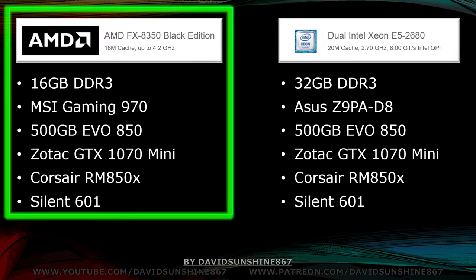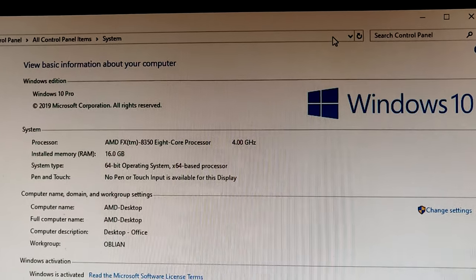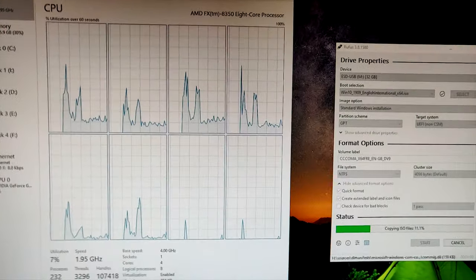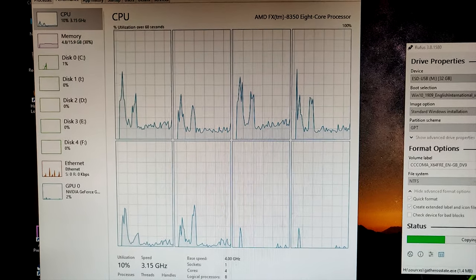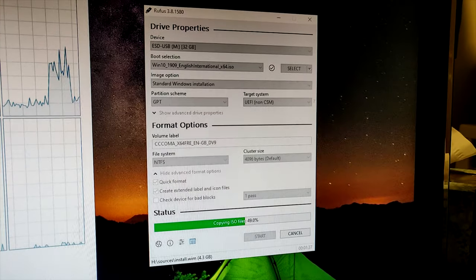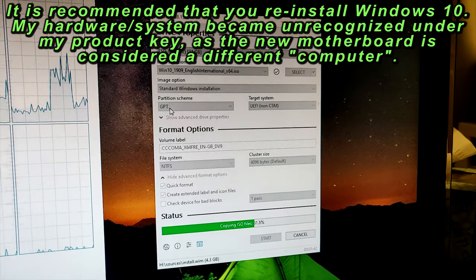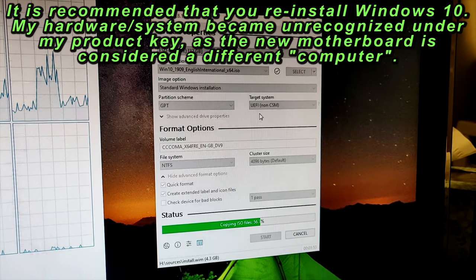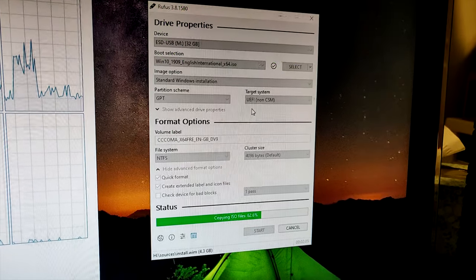Now we'll take a look at the upgrade I made from the FX-8350 to the E5-2680 and see the difference in performance. Here's the old system — the AMD with 16 gigabytes, eight cores. I'm going to upgrade to dual eight-core CPUs so we should be getting 32 threads and 16 cores instead of eight. To do the upgrade we're going to use Rufus to create a UEFI bootable drive. Make sure you use Rufus to create a good drive with Windows 10 on it so that you can use the UEFI boot system.